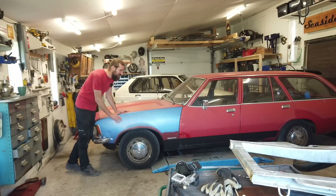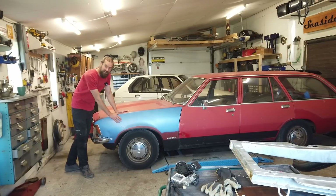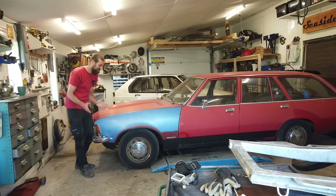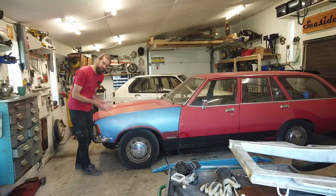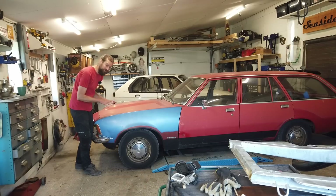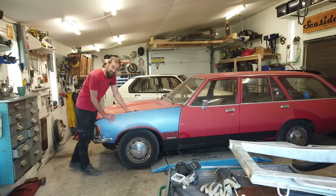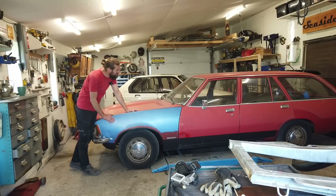Hello and welcome back to Seaside Garage. A proper Seaside Garage car is in the garage — it's not mine, unfortunately. I have been asked to try to fix some issues on this one, and I really wanted to show you guys this car because this is an example of perfect patina.